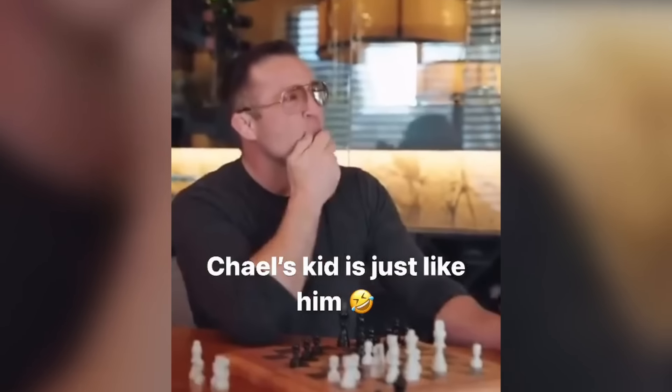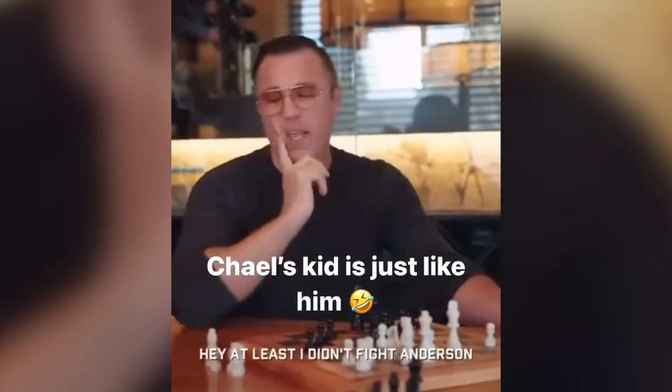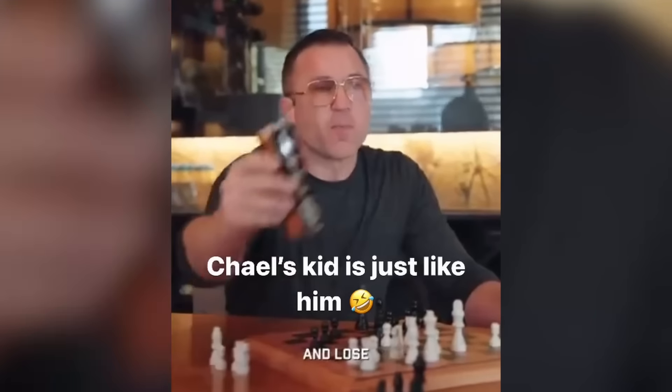You can tell he wasn't expecting his son to say that. It makes it 10 times funnier that the camera crew is laughing and he's just speechless.